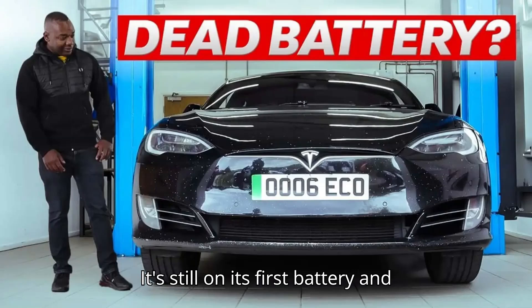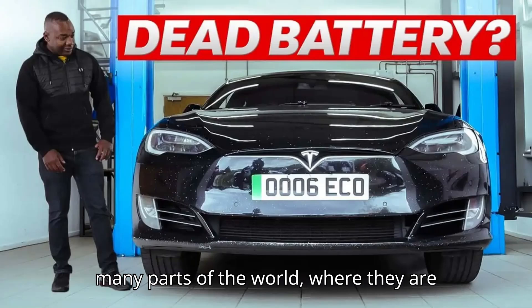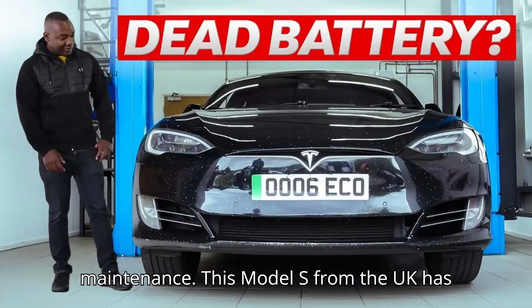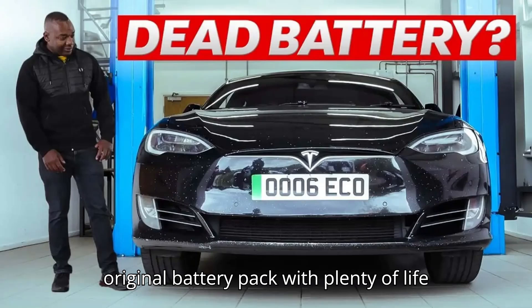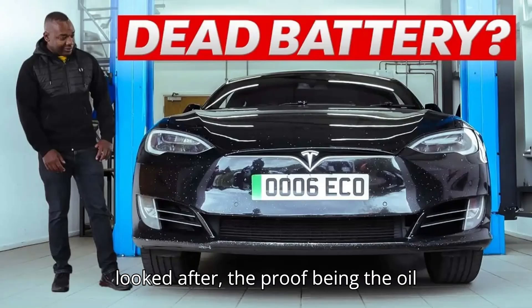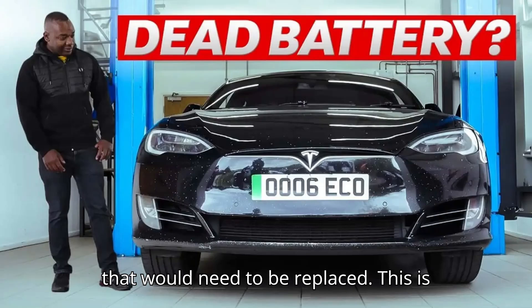It's still on its first battery and hasn't had its electric motors replaced either. Teslas are used as taxi cabs in many parts of the world where they are driven hard and often don't see adequate maintenance. This Model S from the UK has covered over 430,000 miles, and it doesn't appear to have had its motors serviced, yet it's still running on its original battery pack with plenty of life left. The car hasn't been especially well looked after, the proof being the oil seepage around the motors and the worn suspension components.